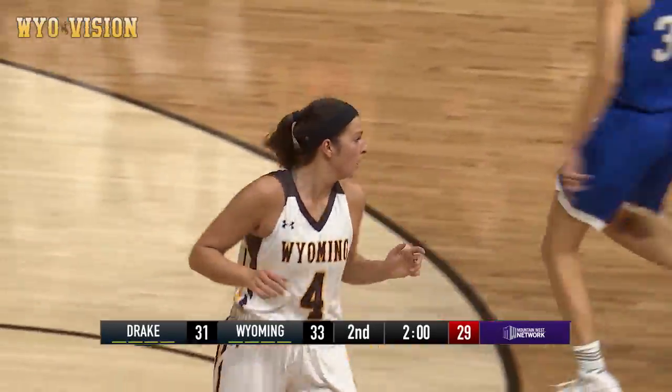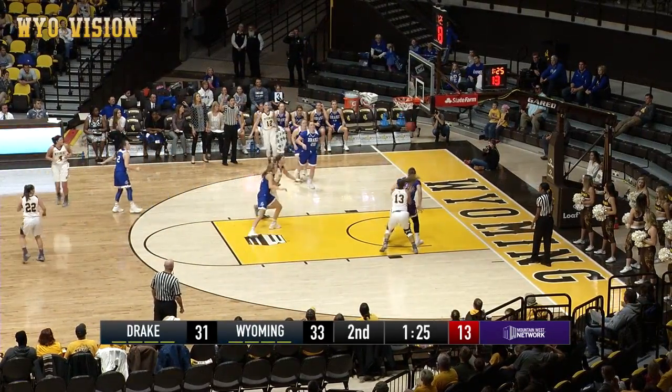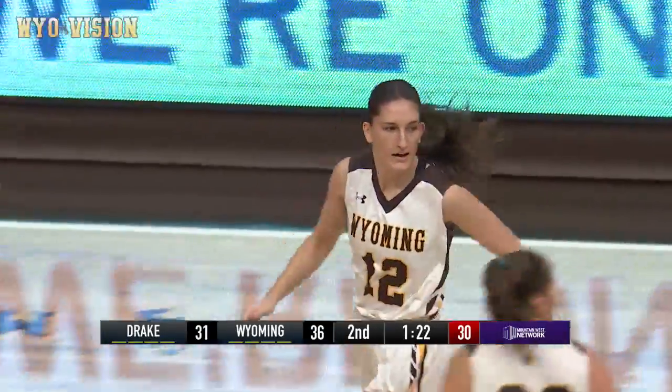Nice job, way to go Clara. Taylor at the free throw line, now to Gomez, in the left corner for three, that's good. Nice job, way to go.